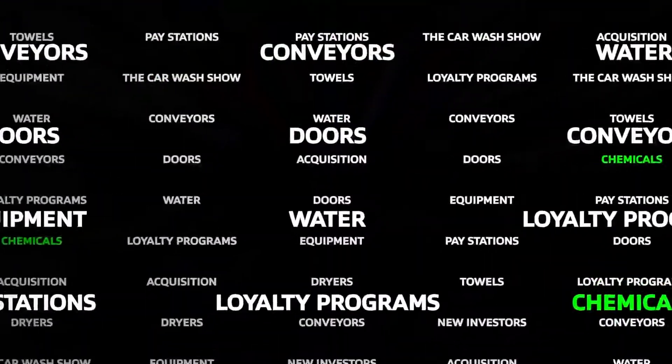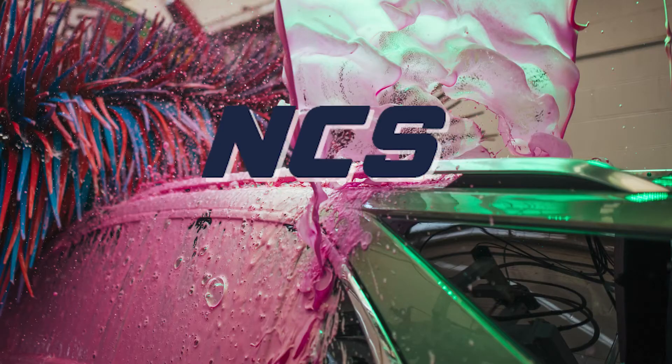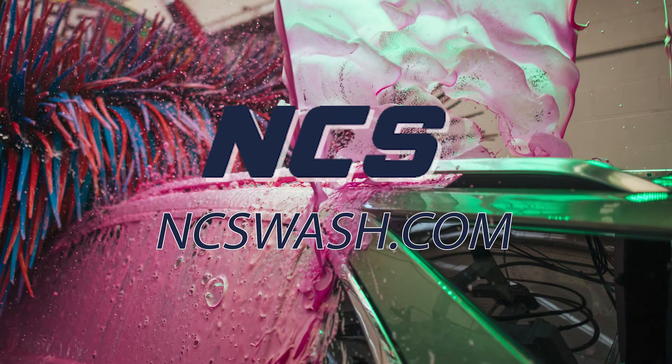What would a lesson in chemistry be without a pop quiz? Let's test your knowledge in this video. This video is sponsored by National Car Wash Solutions, your car wash expert. Visit ncswash.com to learn more.